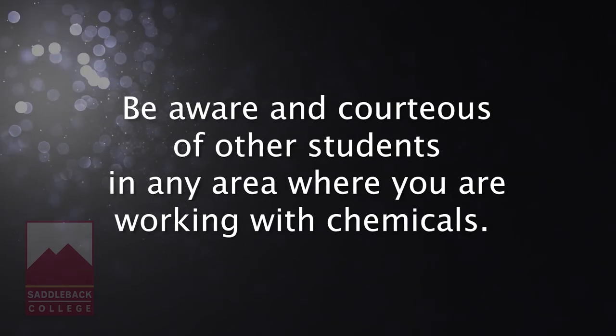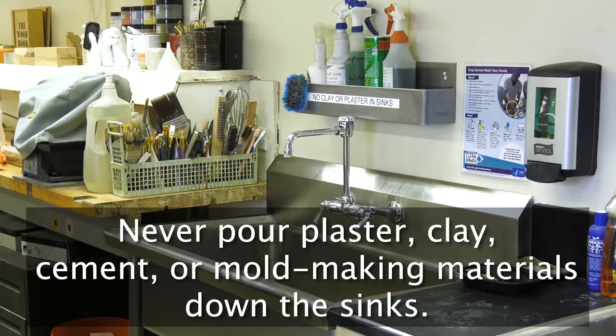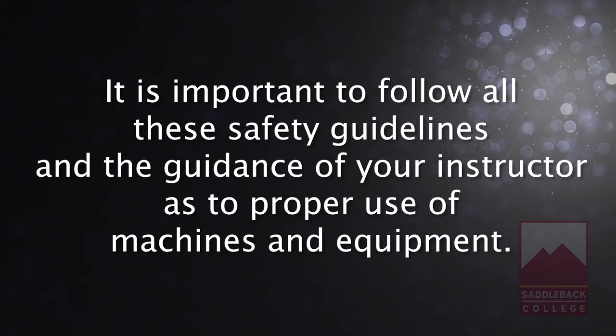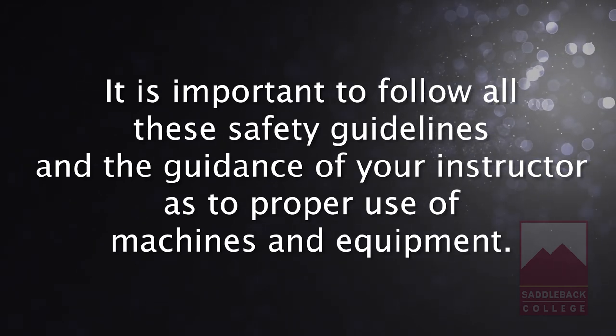Be aware and courteous of other students in the area where you are working with chemicals. Never pour plaster, clay, cement, or mold-making materials down the sinks. Always wash using slot buckets near the hose in the plaster and foundry area. It's important to follow all these safety guidelines and to follow the guidance of your instructor as to proper use of machines and equipment.